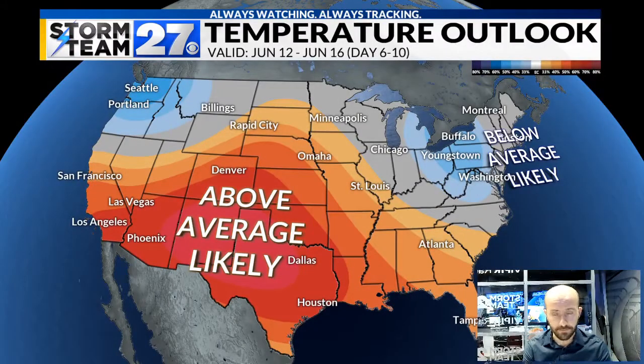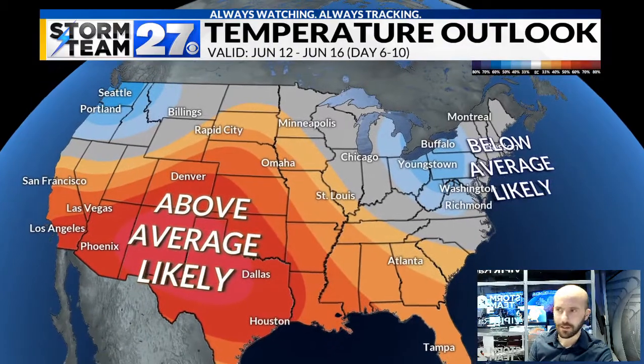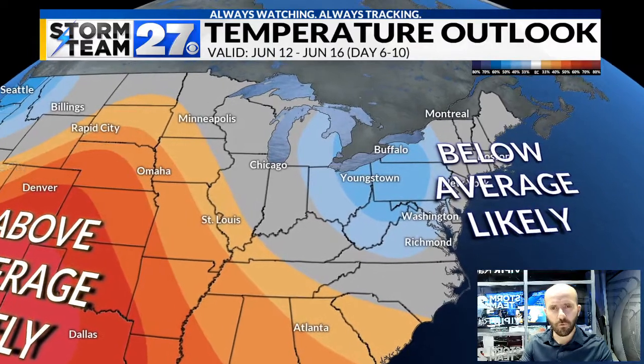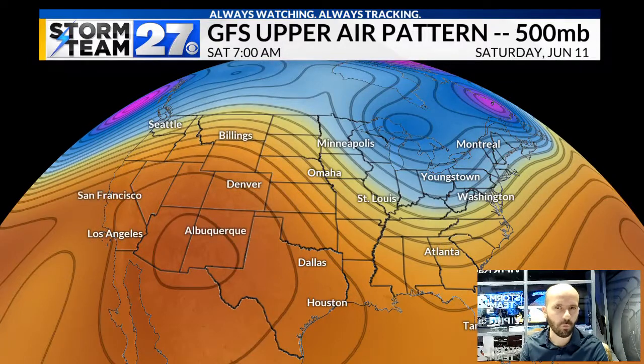What you're looking at here is the 6 to 10 day temperature outlook, valid for the dates June 12th through the 16th. What I want to draw your attention to — you see that blue shade in eastern Ohio and western PA. This is looking at the potential for the average temperature to be above or below average during that window. We're looking at below average temperatures, which is what I'm expecting into the latter part of our current seven day forecast.